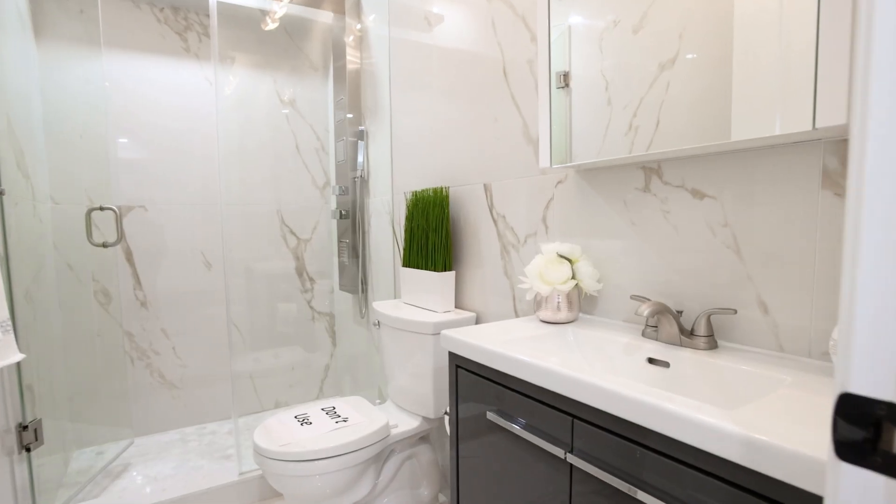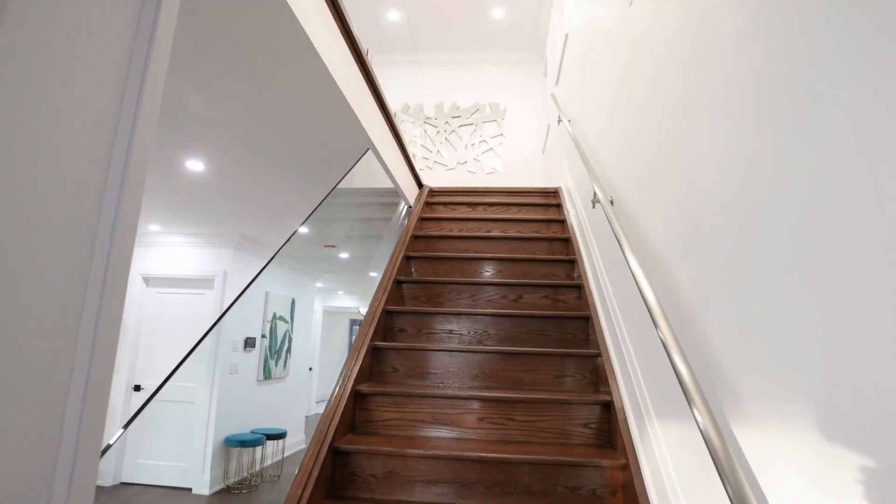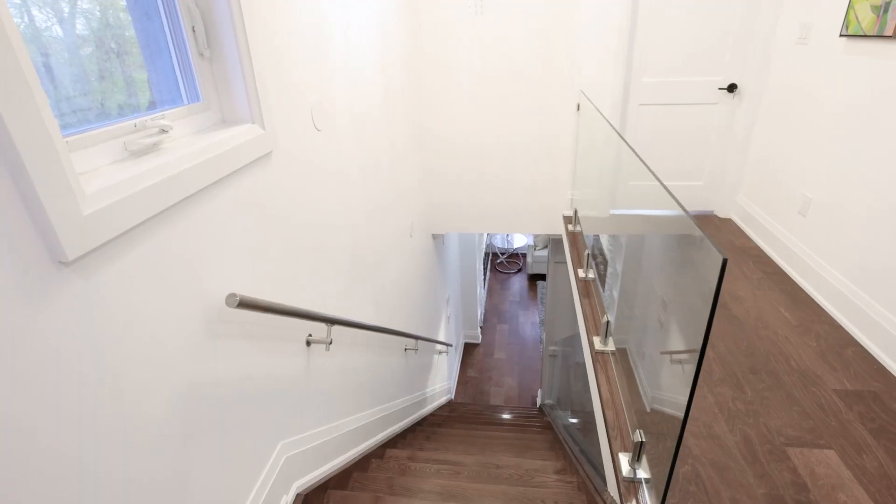Large master bedroom with a five-piece ensuite featuring ceramic tiles, framed glass shower, freestanding bathtub, skylight, and a huge walk-in closet.